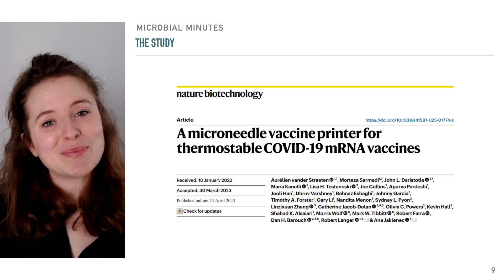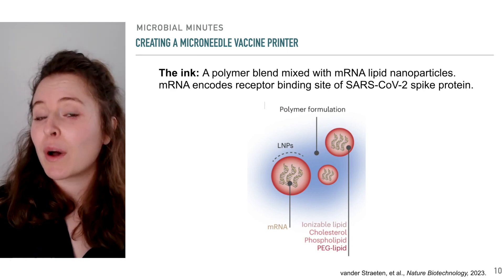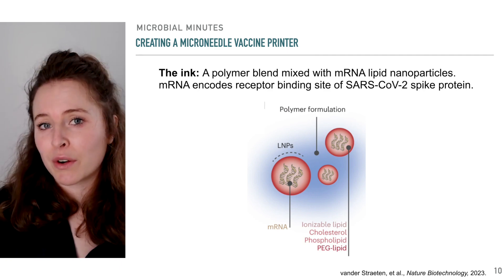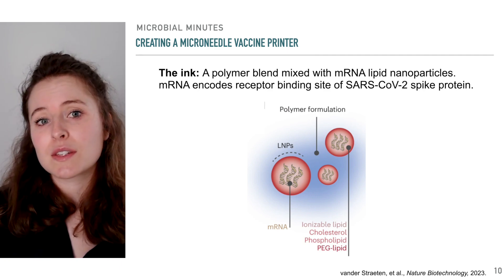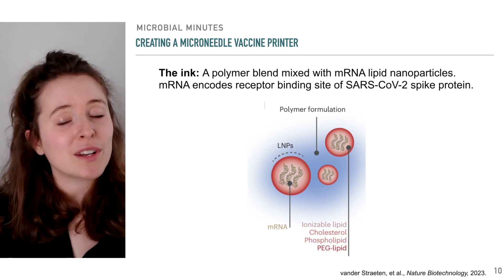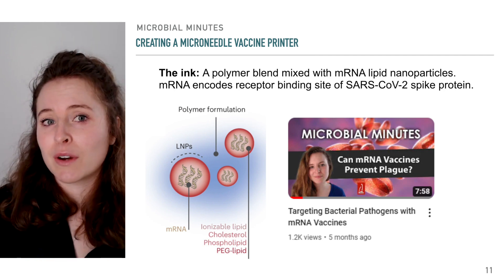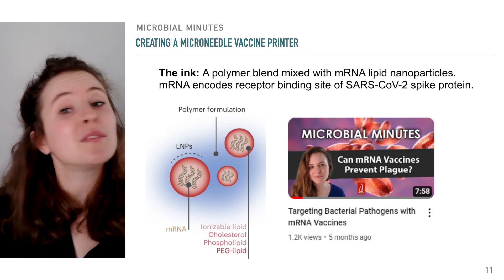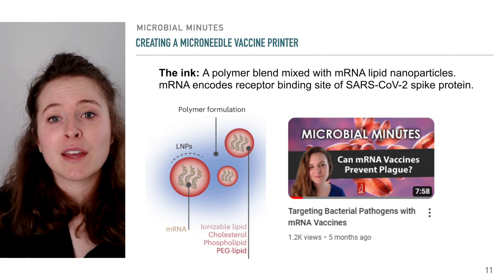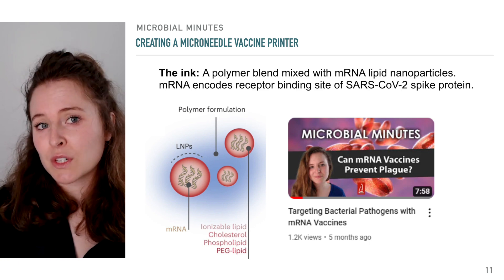How did they do it? For a printer to print, it needs ink. Here, the ink consisted of a polymer blend used to make microneedles and mRNA lipid nanoparticles, which essentially consist of mRNA encoding a component of a pathogen that is then shrouded in a sphere of lipid molecules. We discuss the mechanisms of mRNA lipid nanoparticle vaccines in a previous Microbial Minutes, if you want to check that out. In this study, the mRNA in the nanoparticles encoded a receptor-binding domain of the spike protein of SARS-CoV-2.